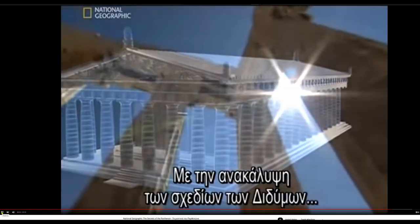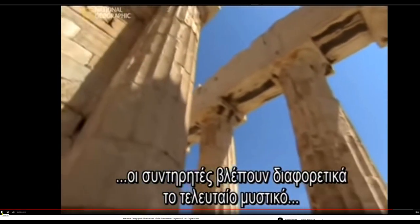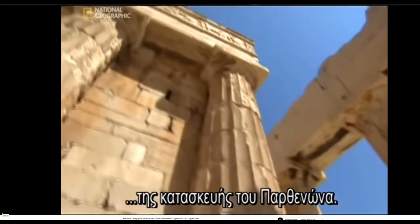With the discovery of the Didyma plans, the restorers have new insight into the last great secret of how the ancients built the Parthenon.